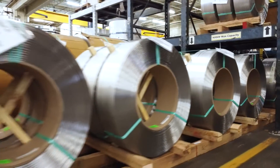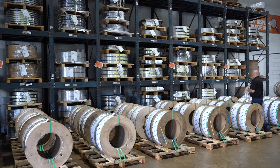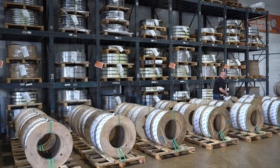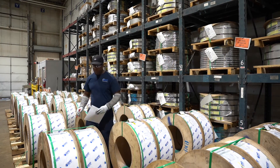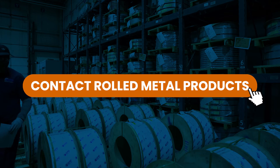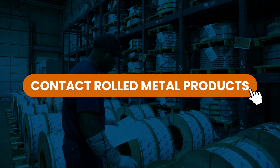Rolled Metal Products offers Ocelot Wound Coils in various inside diameters, widths, and packaging combinations, accommodating most standard uncoiler configurations and coil handling equipment. Are you ready to elevate your production? Contact Rolled Metal Products, your trusted partner in stainless steel, aluminum, and specialty metal strip.